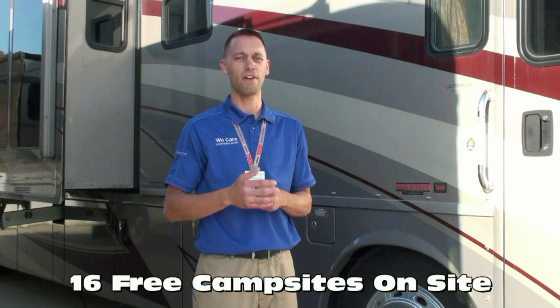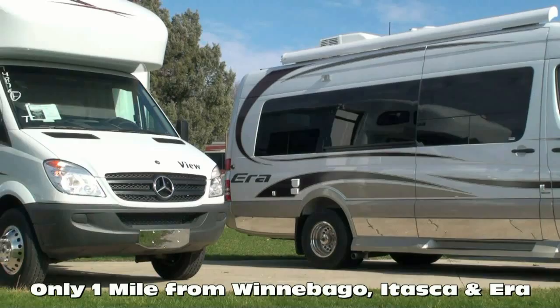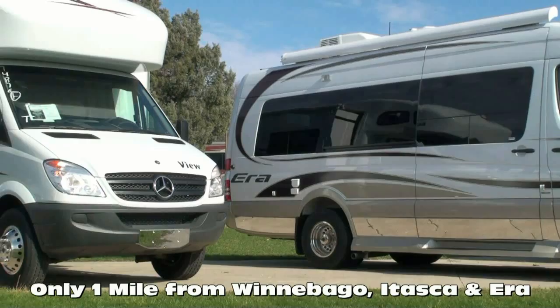Many dealers charge a significant sum to provide this service. To allow you to move freely between coaches, we offer free Wi-Fi, filtered fresh water, and electrical hookups — whether you're stopping by for service or taking delivery. We work with several lenders to get you the most competitive rates and terms, and we offer bi-weekly payments that can save you thousands over the course of your loan. In business for nearly 40 years, we are one of the largest full-line Winnebago, Itasca, and Aira RV dealerships in the United States, and a Circle of Excellence Award winner every year since its inception in 1994. Litson Motors is located only one mile from Winnebago, Itasca, and Aira here in Forest City, Iowa.